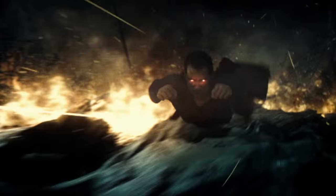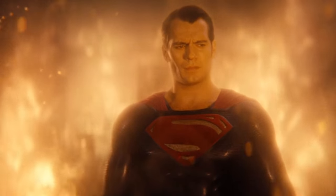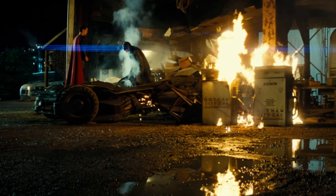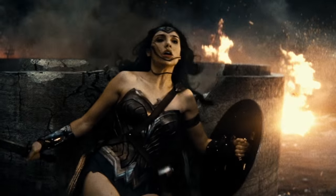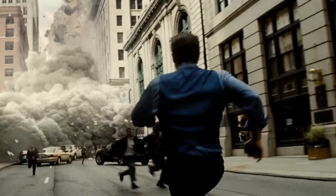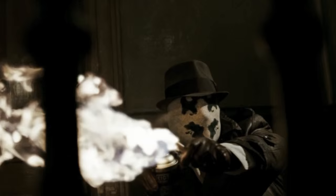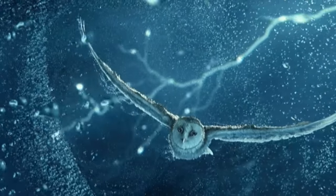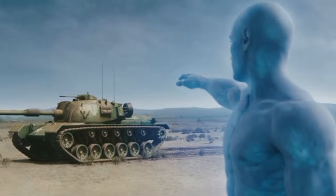If early buzz holds true, Snyder's unique style should be firmly cemented in the superhero action genre, which is no easy feat, considering the recent surge in this franchise-driven genre that is constantly trying to raise the level of action and intensity with each new movie release. With the body of work he has created so far, along with the continued evolution of his style, Zack Snyder is definitely an influencer.